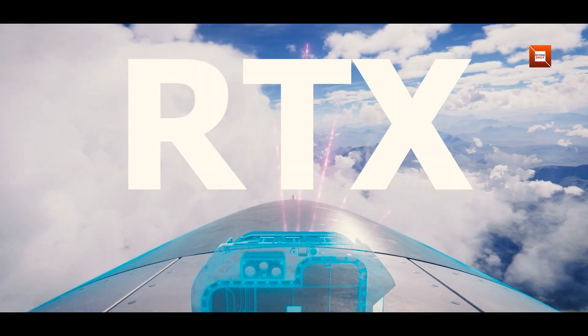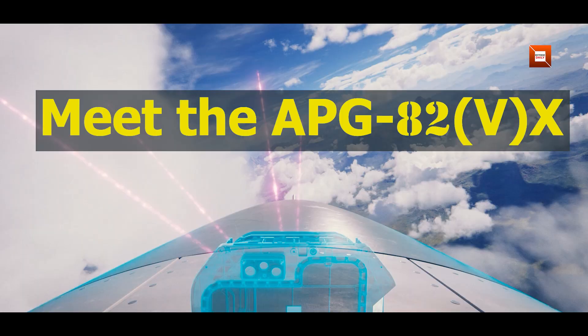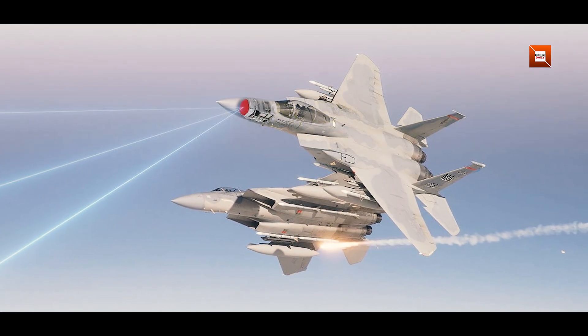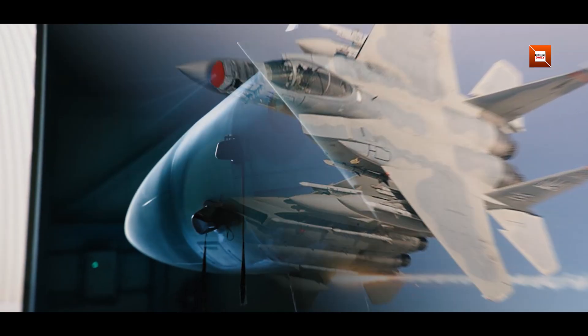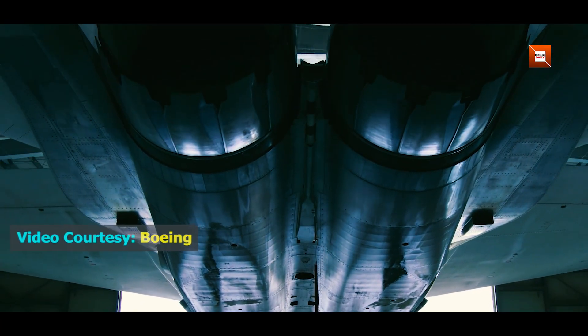Raytheon has just pushed the F-15EX Eagle II into a different league. Meet the APG-82VX, a gallium-nitride active electronically scanned array radar that pairs a much denser transmit-receive architecture with a faster open architecture processor, and in doing so it changes how a fourth-generation fighter senses, shoots, and survives in highly contested airspace.